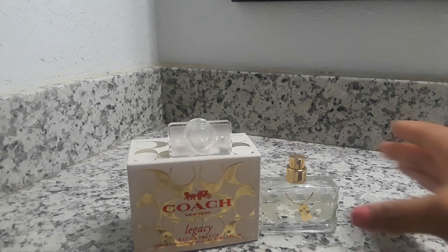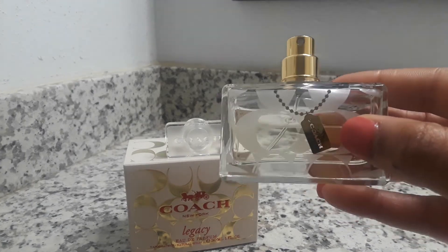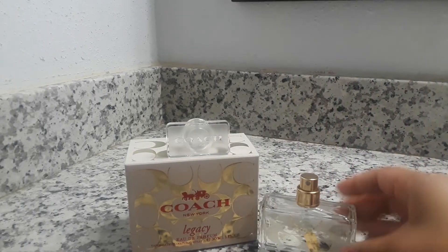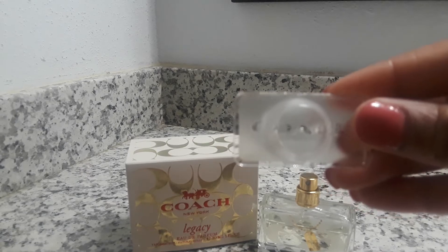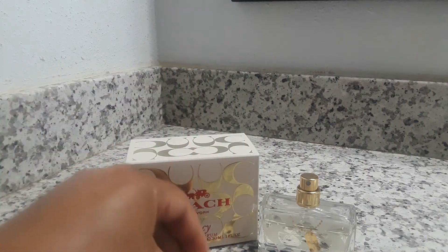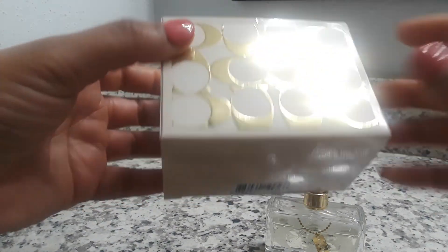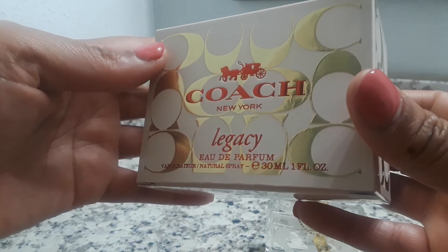Now that I know it was originally released in 2008, that's probably why I have never seen it — it is old and discontinued. I found this one-ounce bottle in the fragrance department at Ross Dress for Less. The bottle has the Coach label on it, the top has the Coach label as well, and it comes in a plain cardboard box with Coach labeling around it.